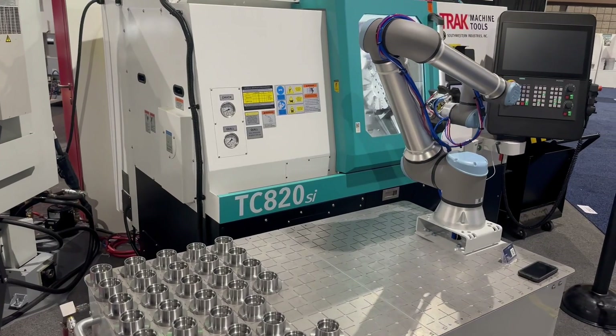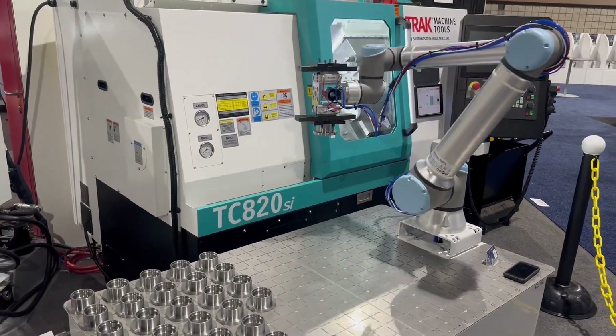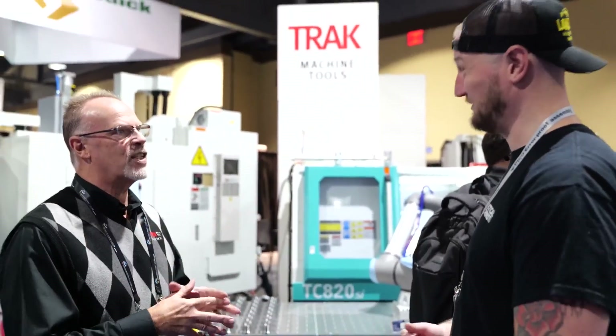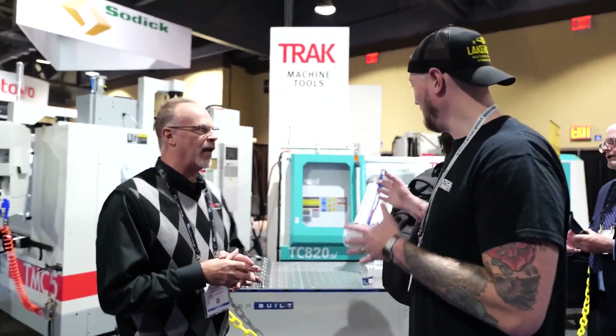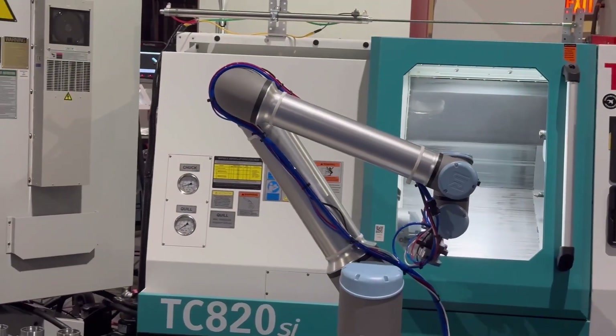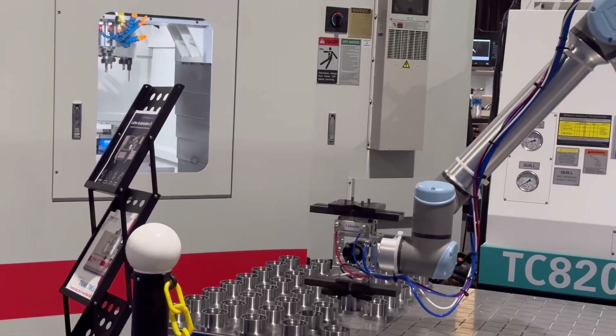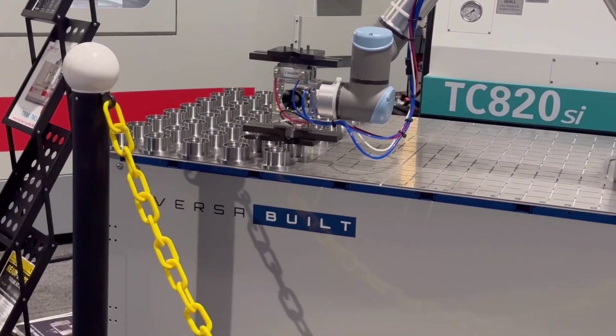You guys are actually developing that stuff right now with Siemens. That is correct. So we're going to see a horizontal track eventually — that's our game plan. With this kind of robotics, obviously there's automation integration here. What kind of automation besides a robot like this are you guys looking at or putting on track machines right now?